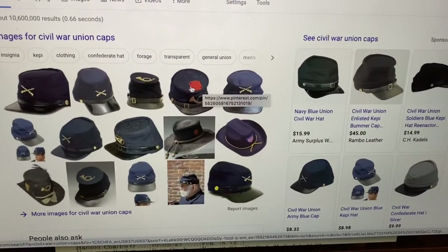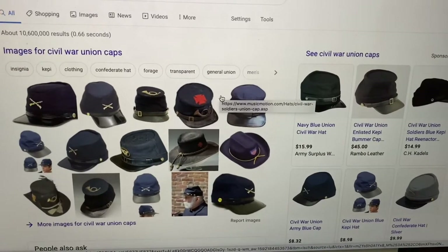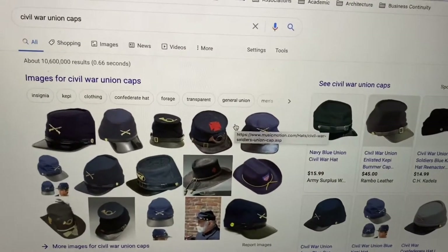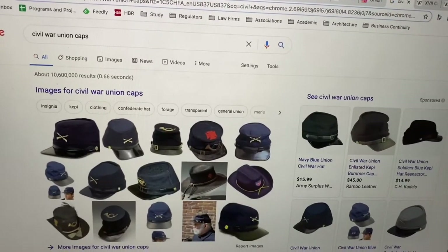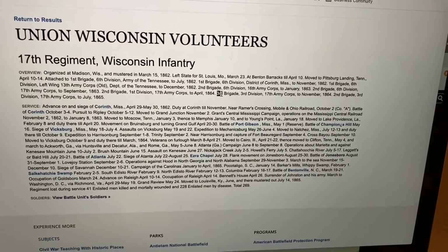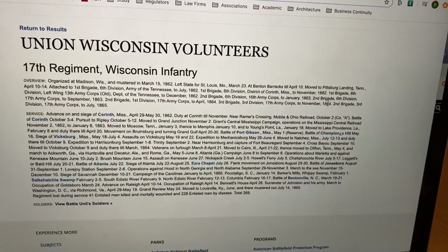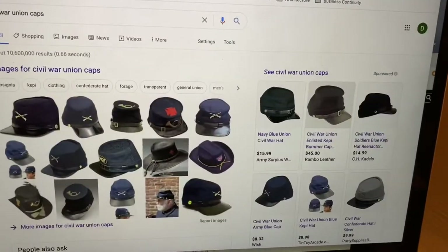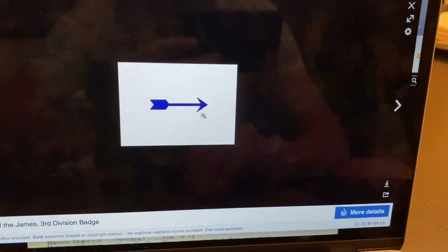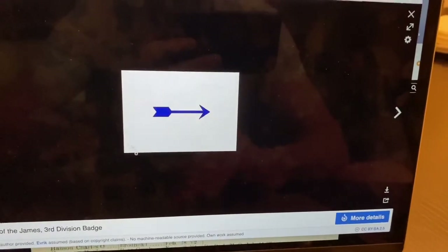They started to put symbols on the top of their hat to mark which brigade they were in, so that in the middle of a battle you could tell who was in your brigade and who was in a different brigade. And because we have this detail, we know that he was in the 3rd Brigade of the 3rd Division of the 17th Army Corps from April 1864 to November 1864.